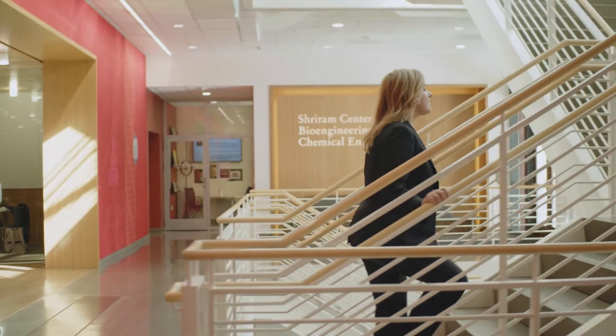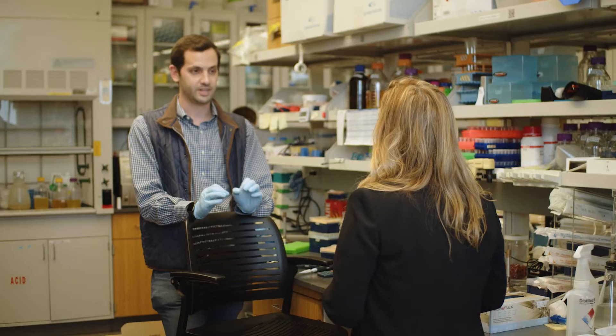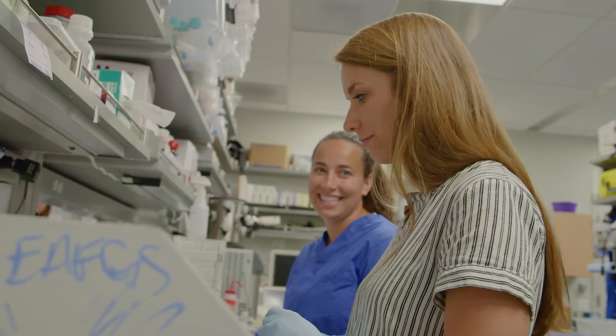Jennifer Cochran is the chair of the bioengineering department. When I started at Stanford I knew that I wanted some of her research to be a part of this laboratory as well. I found her research really exciting, really interesting. Part of the first project I worked on and a couple thereafter involved combining research from her lab and research from Dr. Wu's lab.